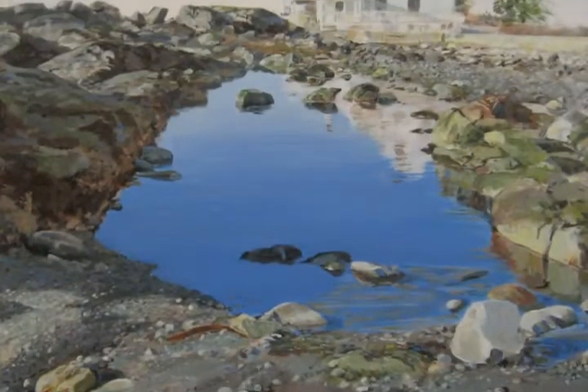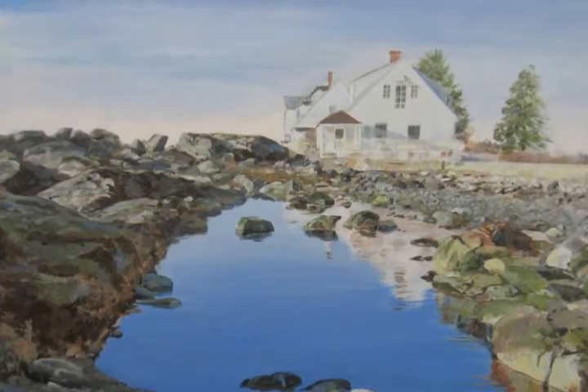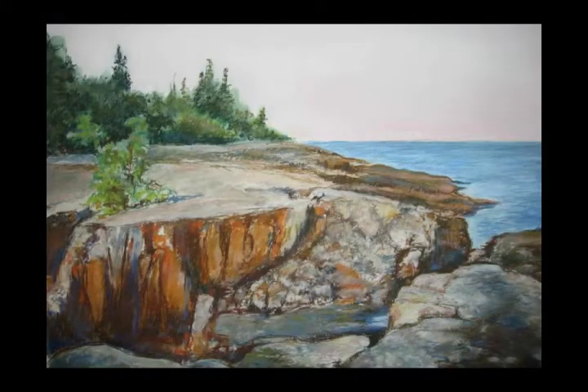Growing up in Southern Maine, I was surrounded by the stunning beauty of tide pools, like the one here in this painting. Lakes, forested mountains — all of this natural beauty really captured my attention as a child.